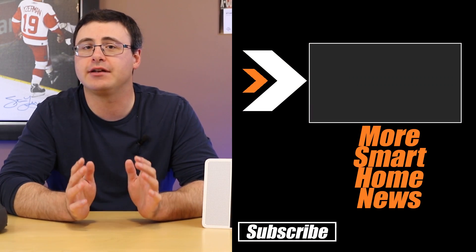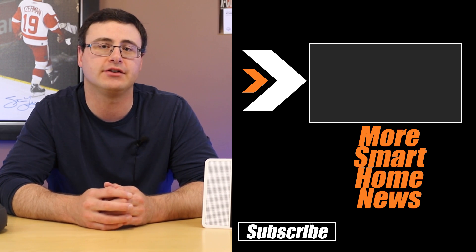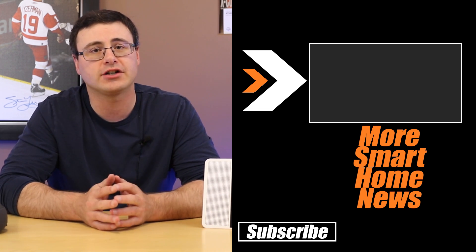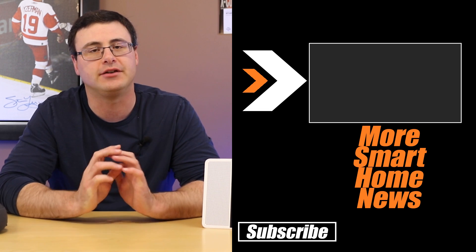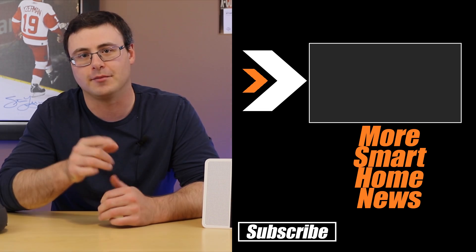On screen right now is how you can get all the latest smart home news. We also had updates from Wyze on the channel this week, so go ahead and watch a couple of videos on that playlist to get totally caught up in the smart home industry. And otherwise guys — don't hate, automate.